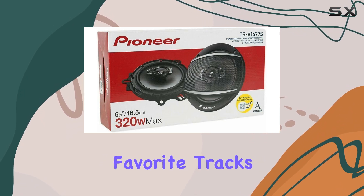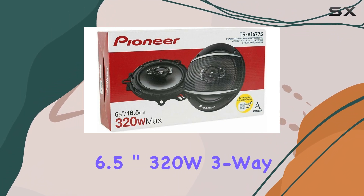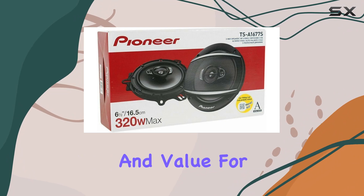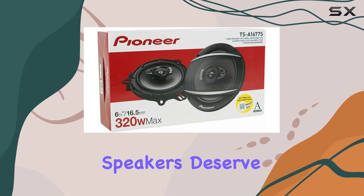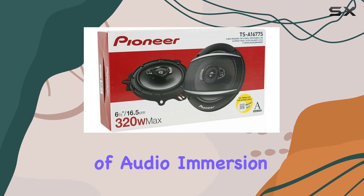You'll hear details in your favorite tracks that you never knew existed. Overall, the Pioneer TS-A1676S 6.5-inch 320W three-way coaxial speaker system offers excellent performance and value for money. If you're looking to upgrade your car audio setup, these speakers deserve serious consideration — say goodbye to mediocre sound quality and hello to a new level of audio immersion on the road.